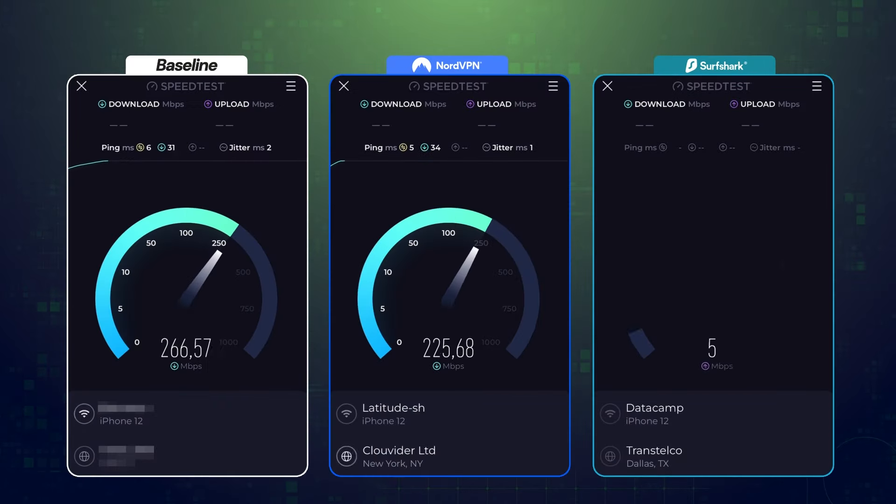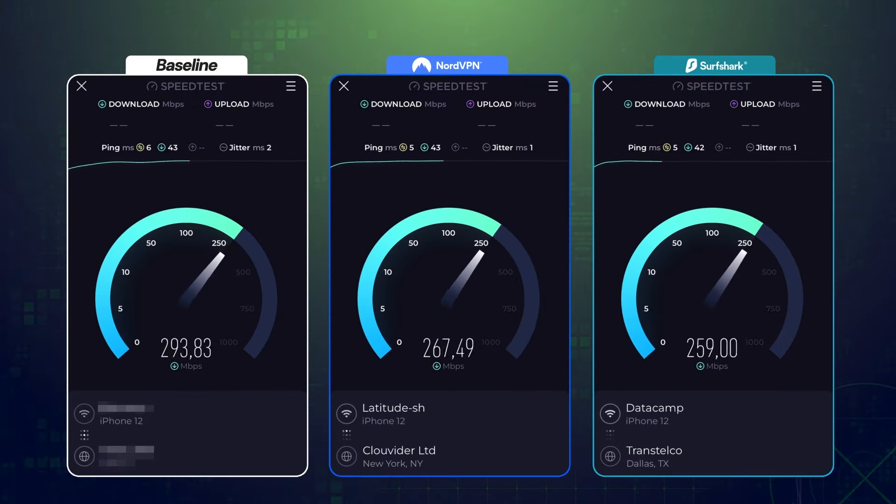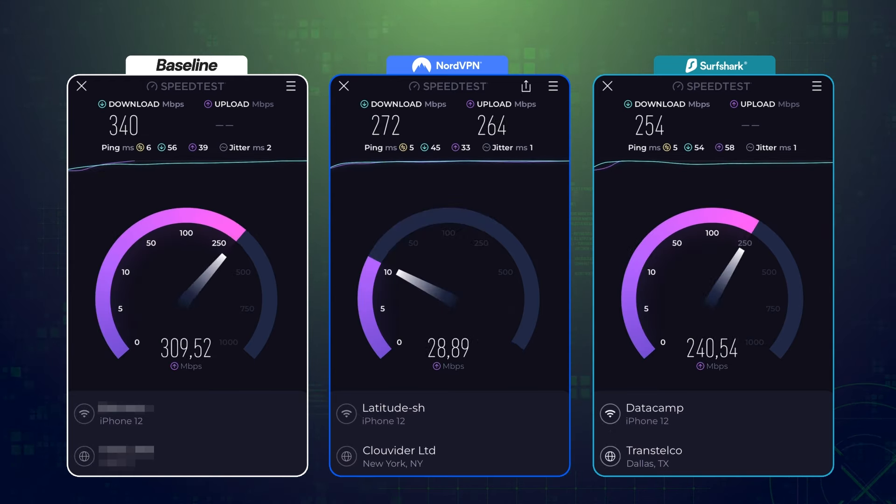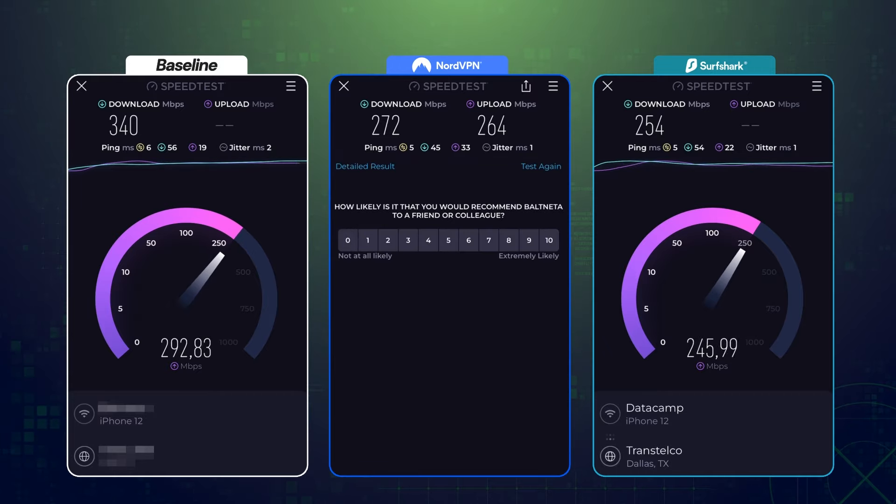If you change your location and IP address, the connection gets slower. But with a good VPN, the difference is barely noticeable. I didn't notice significant slowdowns, and neither did my speed test. With the two top VPN options I used to hide my IP and change my location, internet speeds on my iPhone were almost unchanged.